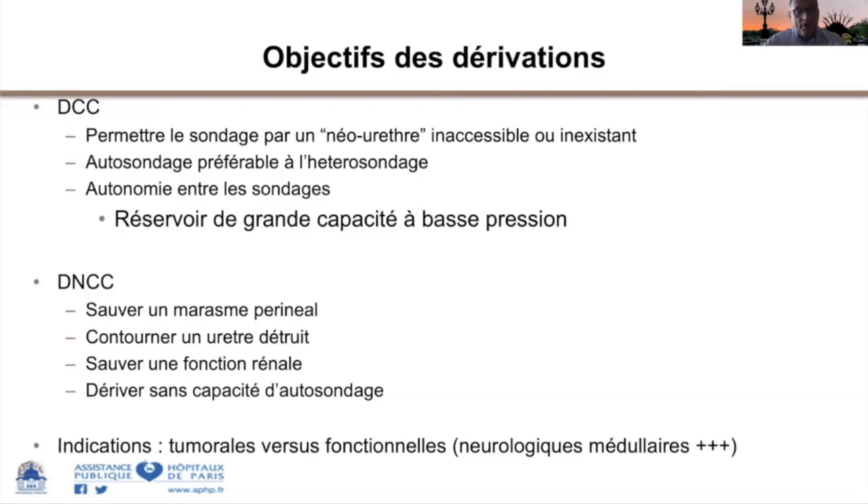Ces dérivations sont aussi réalisées historiquement pour des sauvetages rénaux, permettant au moins de réduire la vitesse d'évolution de l'insuffisance rénale. Les objectifs des dérivations se situent dans deux grands cadres : le cadre tumoral urologique et le cadre fonctionnel. Dans le contexte du CUID, on s'intéresse davantage au cadre fonctionnel.